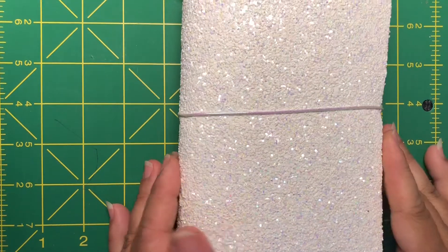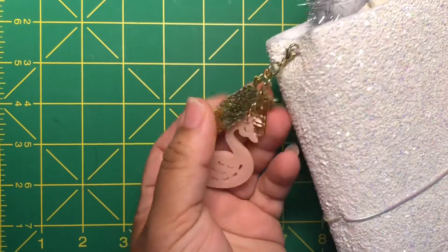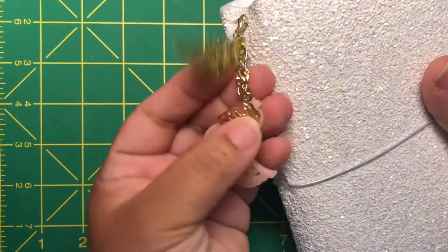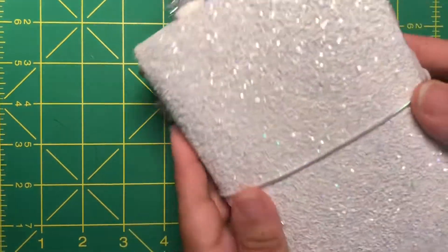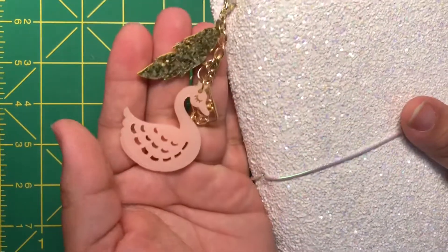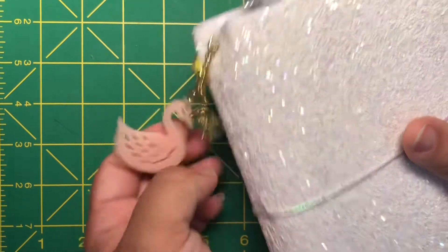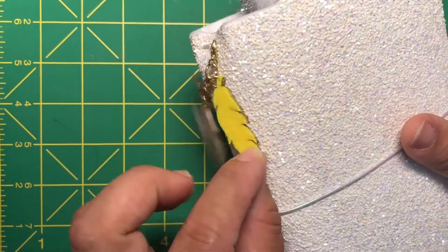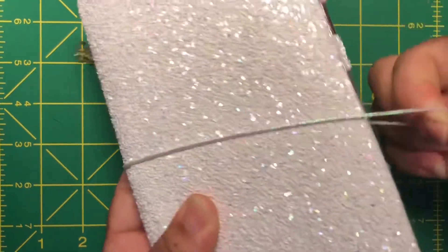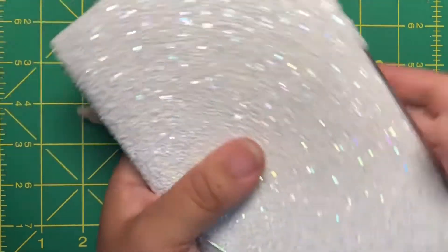You guys probably saw the TN video, the video of the TNs that she was selling on her channel, on her Etsy shop. When I saw this one I just had to have it — the white just called me. And then of course the little dangle on the side, it has a swan, it says hello, and a feather — very cute. And it has this beautiful iridescent elastic closure.